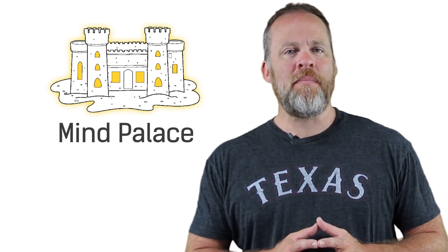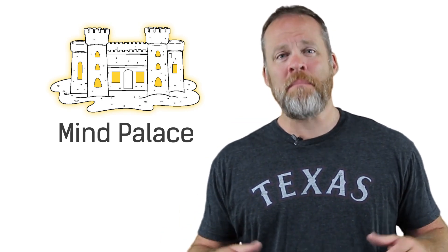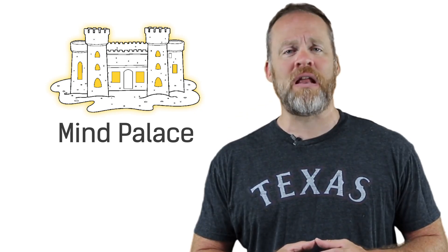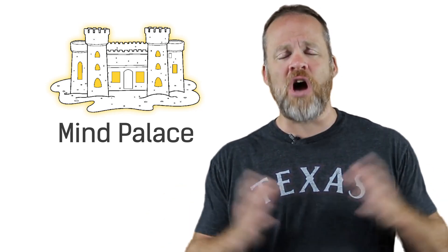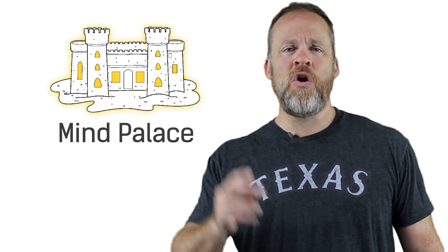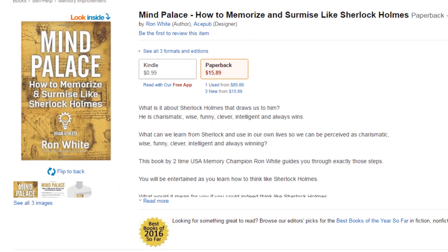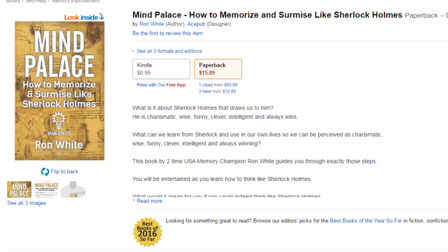Finally, my last tip on how to think like Sherlock Holmes is without question my favorite, and it is the mind palace technique. Sherlock Holmes books made the mind palace technique popular, and it's a technique that I have used to win the USA Memory Championships, compete on national television shows, and in my everyday life to memorize tons and tons of data. It's a memory system where you use a map of your house and place data or visualize it around a map of a house. I have a complete free training on the mind palace in my book, Mind Palace: How to Memorize and Surmise Like Sherlock Holmes.